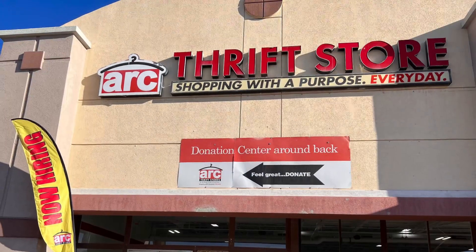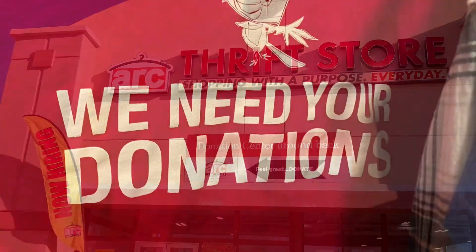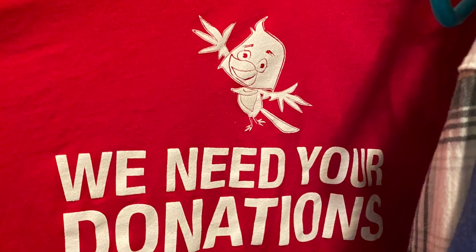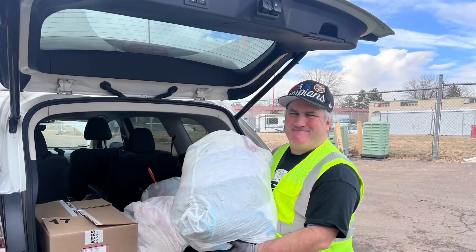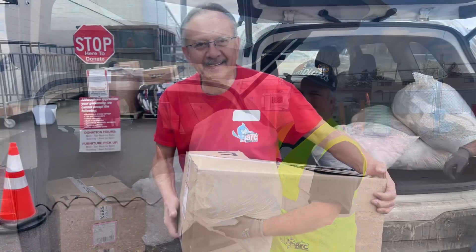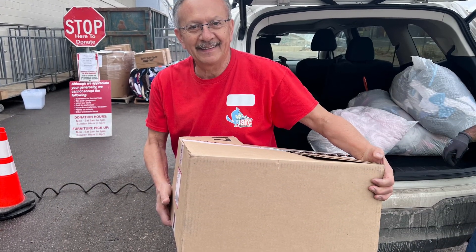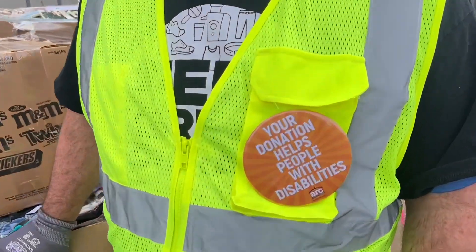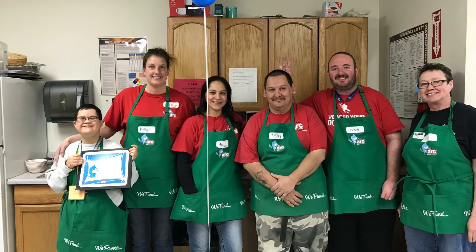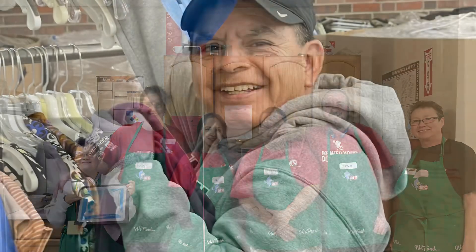Donors have many options for places they can donate these days, and we want ARC Thrift Stores to be the number one choice for donating. Incorporating an attitude of gratitude is very important. We're counting on you to provide the best service possible when working with our donors. Please remind every donor that every time they shop or donate, they're supporting people with intellectual and developmental disabilities. End all interactions with every donor with a warm and sincere thank you.